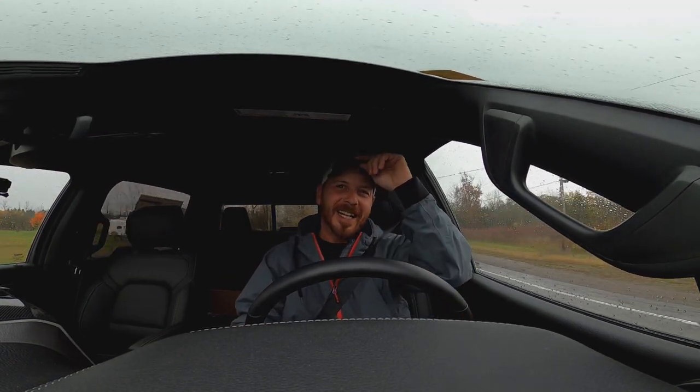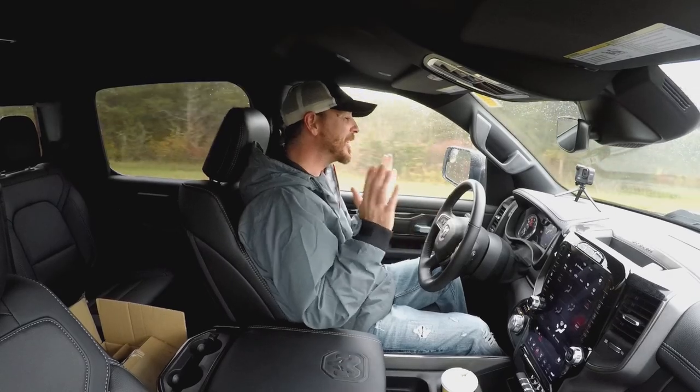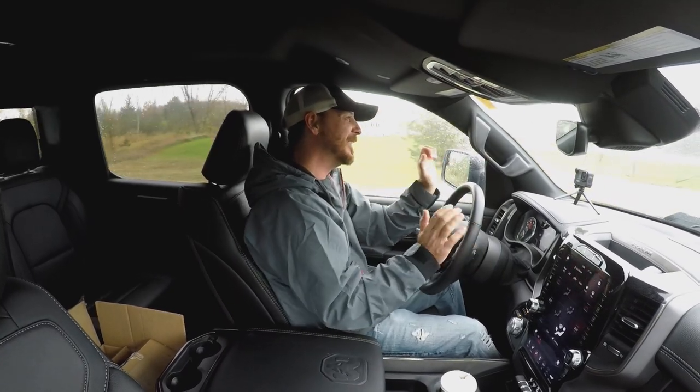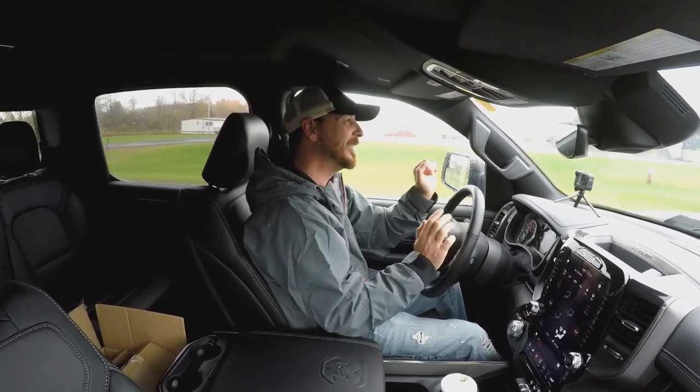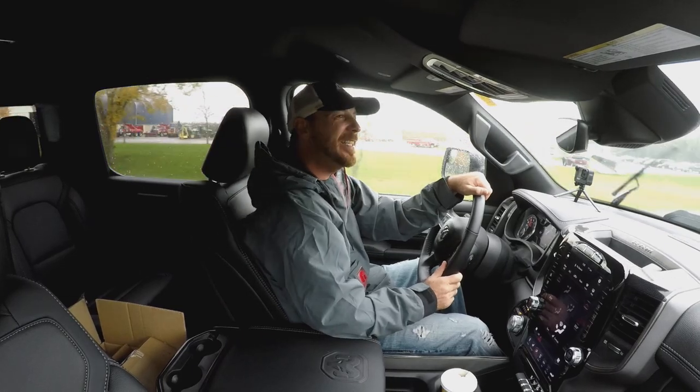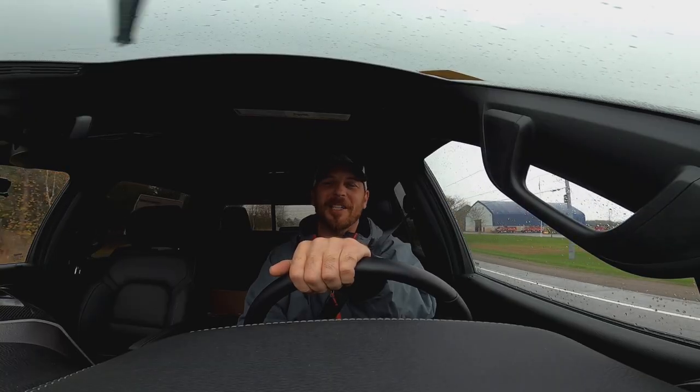I've seen these videos of Tesla and stuff, and when they tell people to just let off, it's quite the feeling to just throw your trust into a computer or a vehicle. For your life, you know? Wow. I'm super, super impressed. Kick-ass. Thanks Sean, man. I had no idea this truck had the feature, and I'm glad to have tried it out. It's something that I think everybody needs to experience.